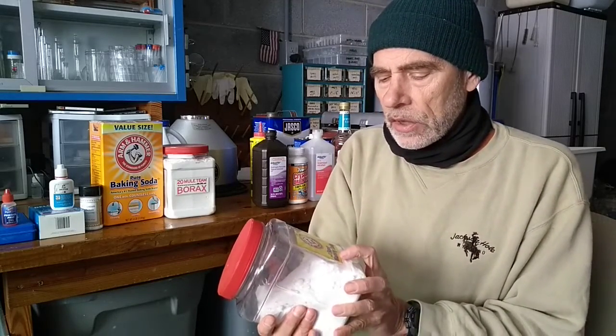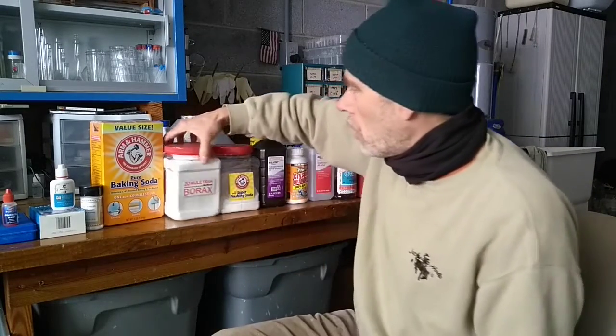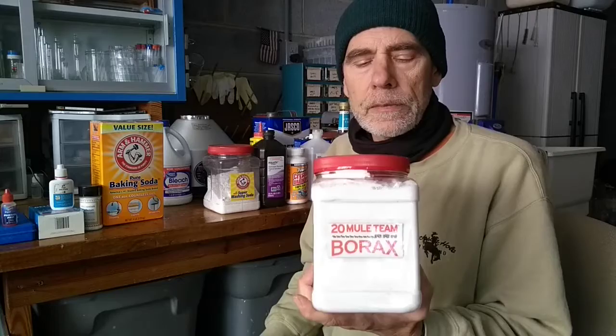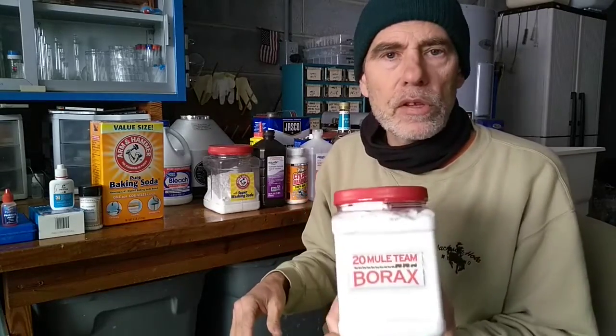This is from the laundry section of the supermarket. It's Arm & Hammer Super Washing Soda — it's actually sodium carbonate. You can get a great big box of this stuff for not much money at all. I put it in another container to make it easier and seal it. Also on the laundry aisle is 20 Mule Team Borax, which I use for all my borax bead tests. It's sodium tetraborate. You get a great big box and this will last me for the rest of my life.